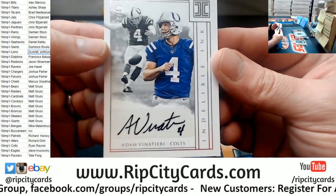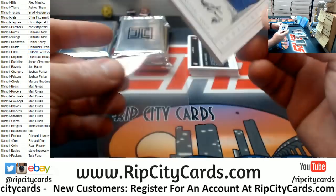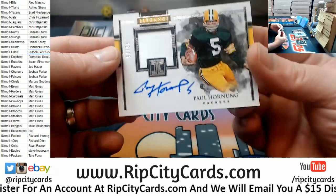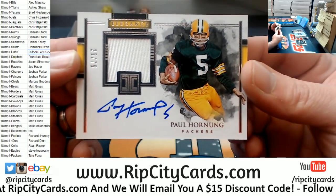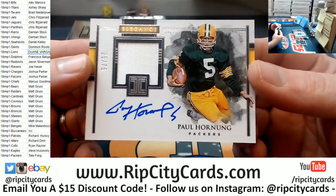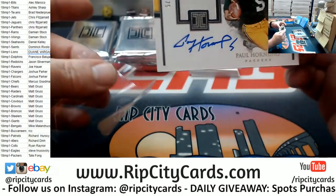Adam Vinatieri 29 out of 49 for the Colts — kind of a nice card. Vinatieri will be in the Hall of Fame. Green Bay Packers, Paul Hornung, 25 out of 75, on-card autograph. Have I ever seen a Paul Hornung on-card autograph? I'm not 100% sure — I don't know that I've ever seen a Hornung on-card.